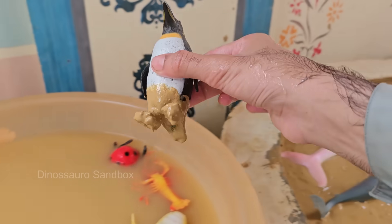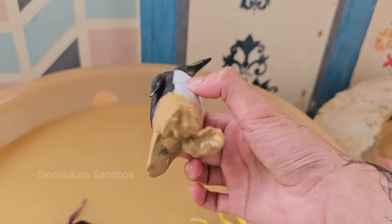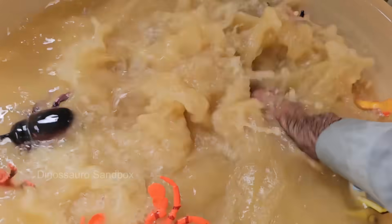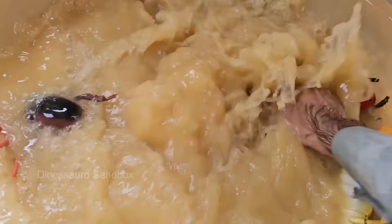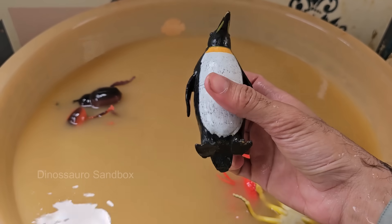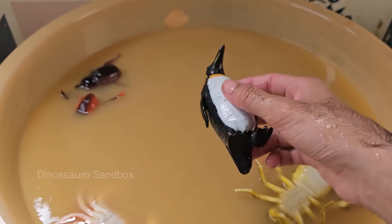Penguins are birds, but they can't fly. Instead, they are excellent swimmers, using their wings like flippers. Penguins have black backs and white bellies, which helps them camouflage from predators both above and below in the water.